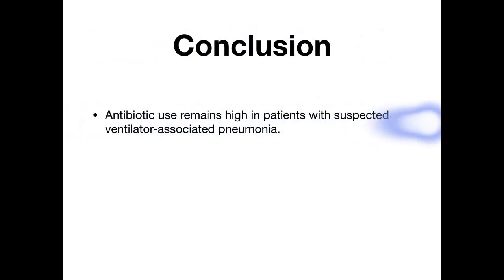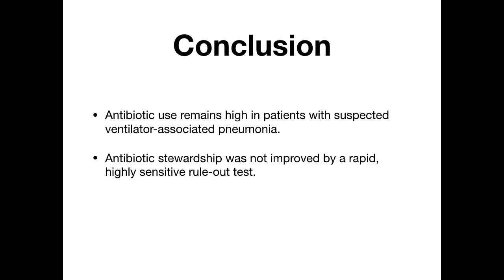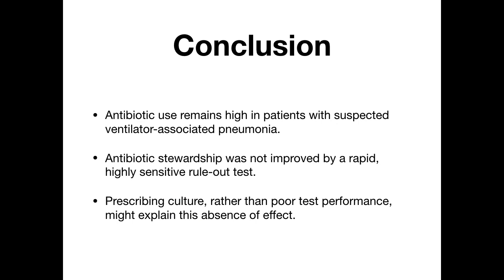In conclusion, antibiotic use remains high in patients with suspected VAP, and antibiotic stewardship was not improved by this rapid, highly sensitive rule-out test. Although the test demonstrated a very good negative predictive value, antibiotics could only be de-escalated in four patients. With the intervention effectively applied in only four out of 200 patients, finding a statistically positive result was very difficult. The prescribing culture — rather than poor test performance — was the real reason a positive finding was not achieved in this trial.